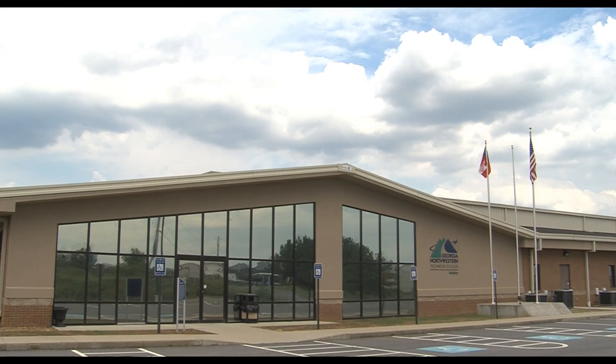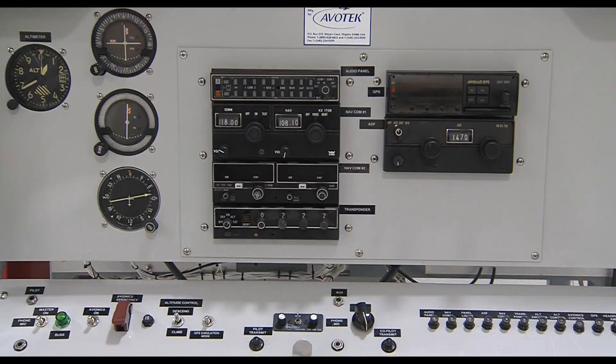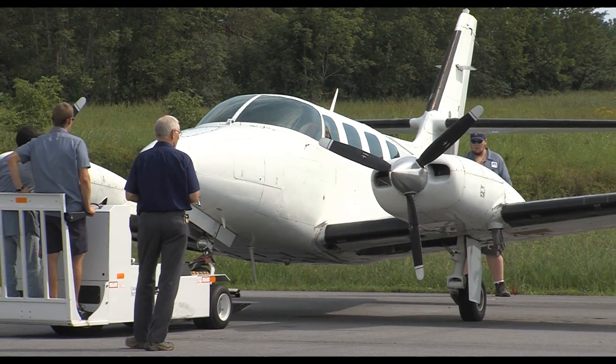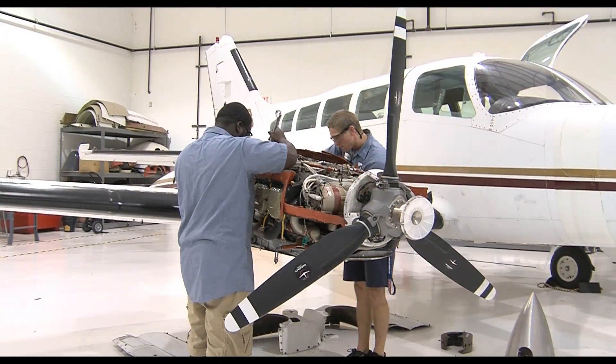The Aviation Training Center at Georgia Northwestern Technical College prepares students for an exciting career in Aviation Maintenance Technology or Avionics Maintenance Technology. Both of these programs produce highly skilled, highly technical individuals that are very much in demand in today's workforce. The Aviation Maintenance Technology program is an FAA-regulated, FAA-approved program — only one of four in the state. The curriculum is regulated by the Federal Aviation Administration, and it incorporates a two-year program where students work on aircraft and learn all the systems from nose to tail of the airplane.